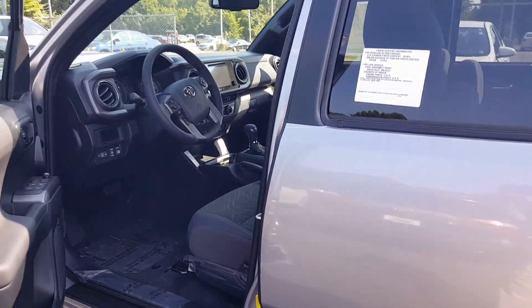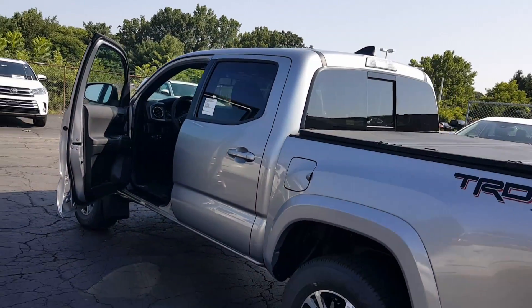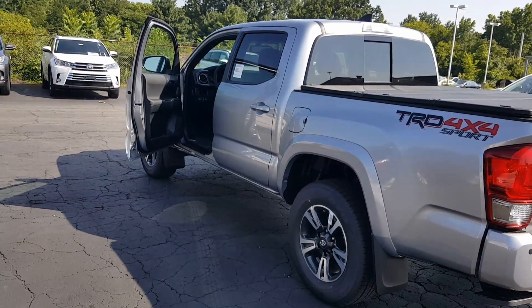My name is John Heslitt, Summit Toyota. We'll be happy to help you out. Give me a call. My phone number is 330-572-4809. Thank you very much.